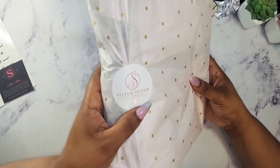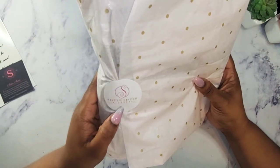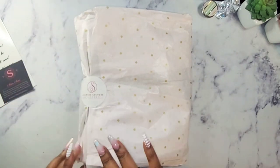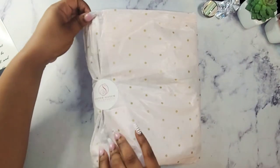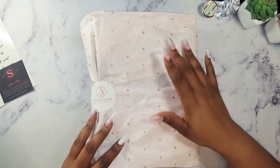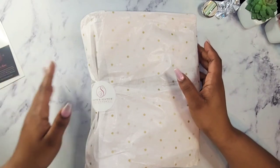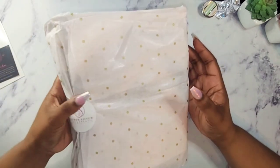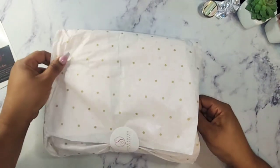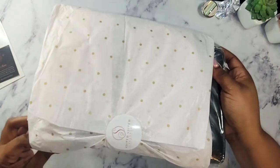And here is a sticker with her logo — Sister Sister Planning — and it says 'Luxury meets planning.' Now, the paper didn't come all rackety like this. I did remove the planner from the box because I wanted to make sure my address wasn't showing on my packaging slip when I opened the box on camera. So it was a lot neater than this. But I'm going to slide this out.